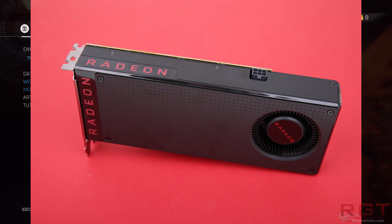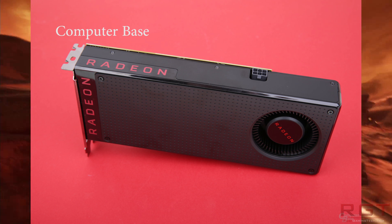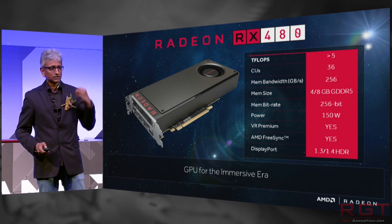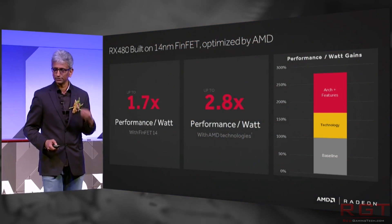First of all, the reference model RX 480 is confirmed and set at $229 US dollars, with the 4GB variant at just $199. Now, that's actually a really good price, because as many of you are aware, the $250 or below market in terms of GPU segment is extremely important, and that's what most folks can afford to pay when they're upgrading their GPU.